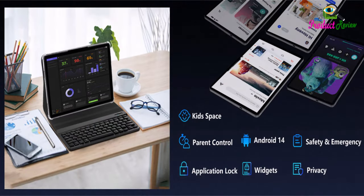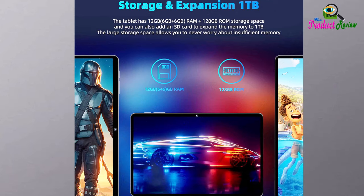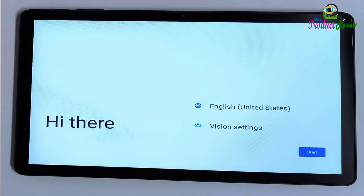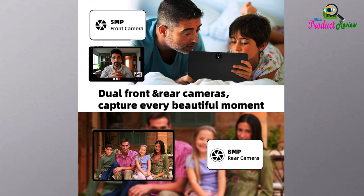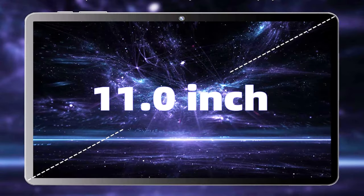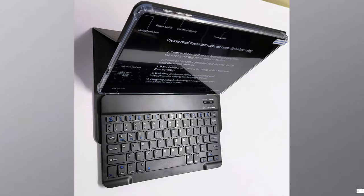128GB ROM large storage with 12GB RAM runs stably. It easily expands to 1TB with a microSD card, sold separately, for storing photos, music, and videos without worrying about running out of space. Subscribe to the product review channel for more videos.